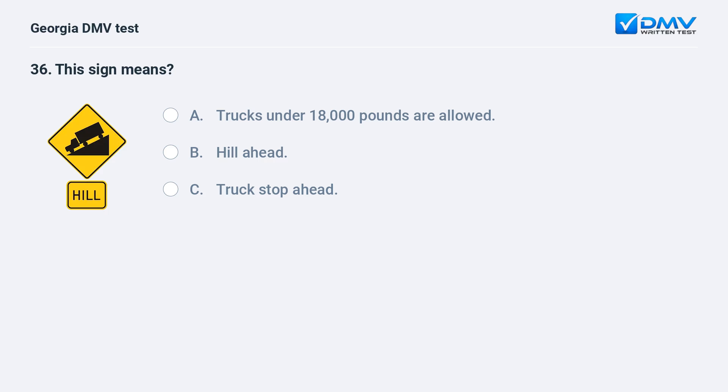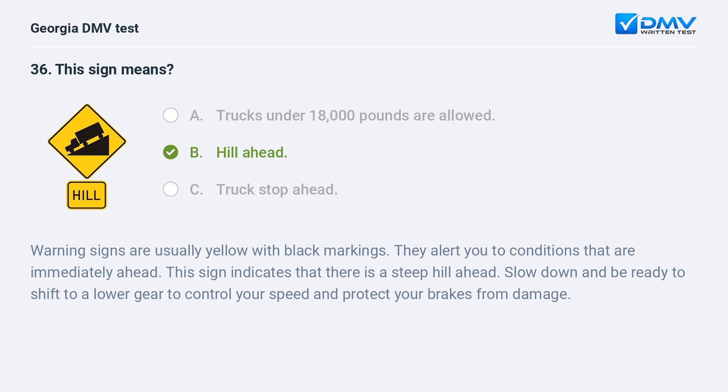This sign means hill ahead. Warning signs are usually yellow with black markings. They alert you to conditions that are immediately ahead. This sign indicates that there is a steep hill ahead. Slow down and be ready to shift to a lower gear to control your speed and protect your brakes from damage.